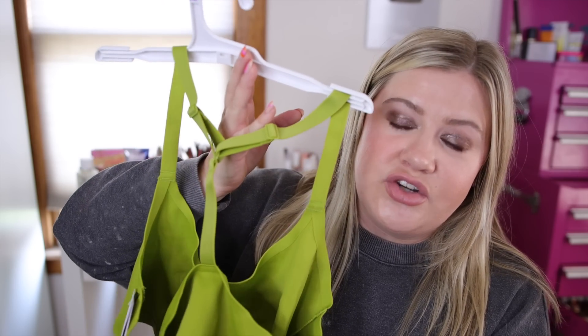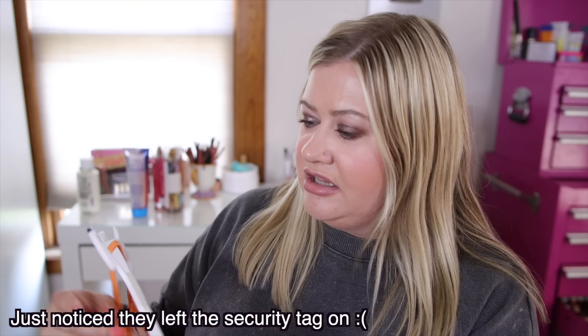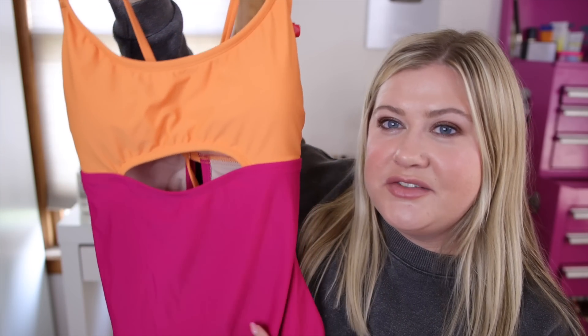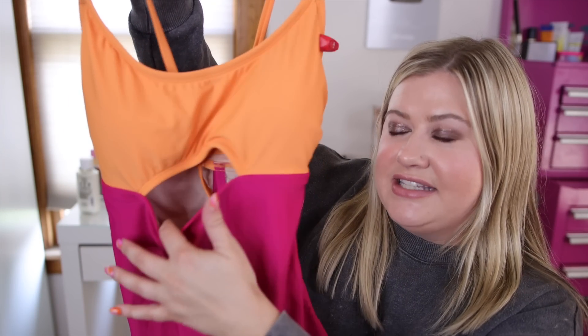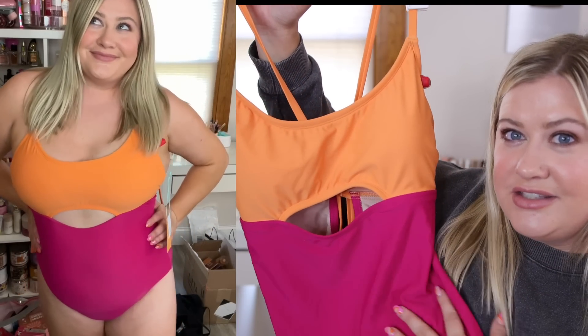I also grabbed this swimsuit — I still need to try it on but I'll insert a little try-on for you guys. I love the orange and pink on this one, it gives me Barbie vibes. It has a little cutout and it was $36 from Kona Sol — so cute, I hope it fits.